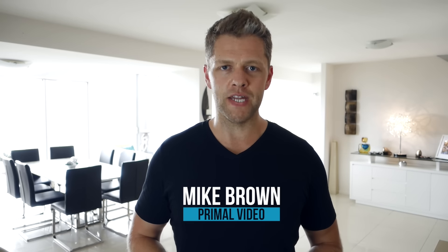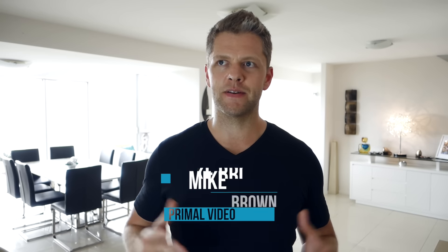Hey, it's Mike Brown from Primal Video. In an environment where the amount of video being uploaded every day is just completely astronomical, you need to do everything you can to make your video stand out and hit the top of the search results, or at least come as close as possible. That means eking out every last drop you can from YouTube's and Google's search algorithm so that you can give your video the best chance of succeeding.